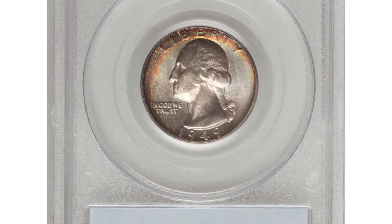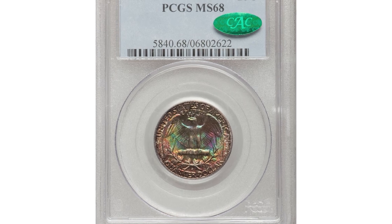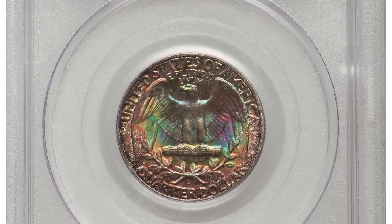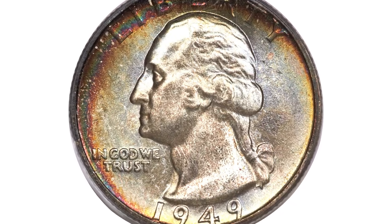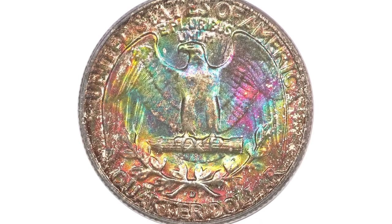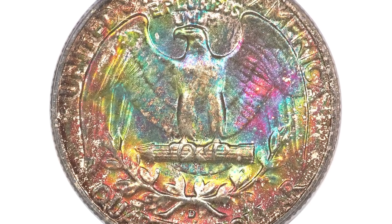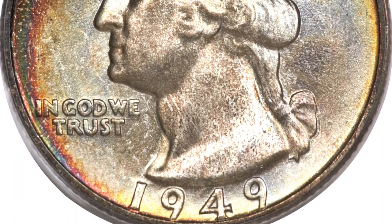Here is a 1949 Washington Quarter in mint state 68. While the 1949 Washington Quarter is an available date in mint state, coins at the MS68 level are extremely rare. The present gem displays an iridescent pattern of rose, emerald green, and lavender colors that highlight the technically perfect surfaces, and the striking details are full throughout.